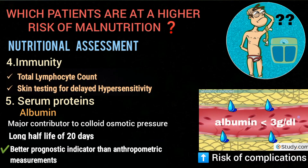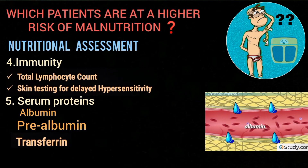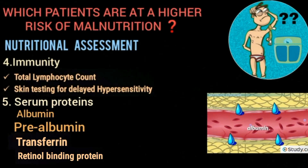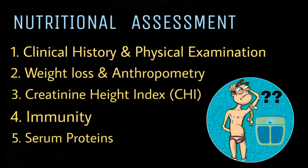Patients with albumin levels below 3 grams per deciliter show increased risk of developing serious complications within 30 days of surgery. Other serum proteins that can also be used include prealbumin, serum transferrin, and retinol binding protein. These were the methods of nutritional assessment, and they will help us identify malnourished patients and patients who are at risk of malnutrition.